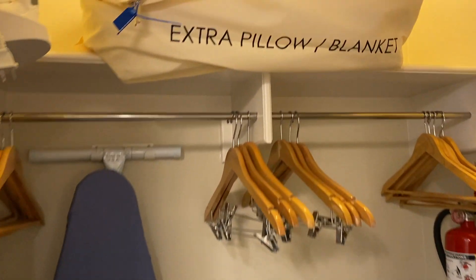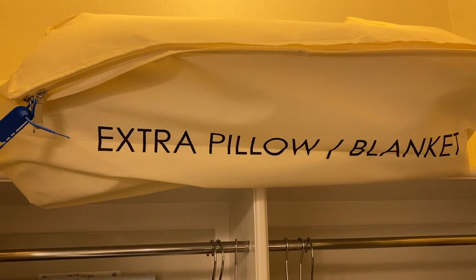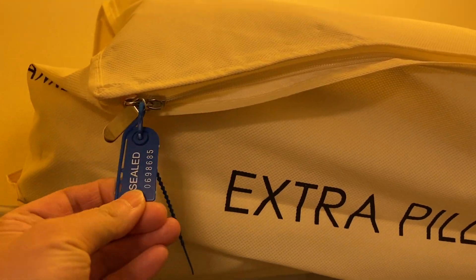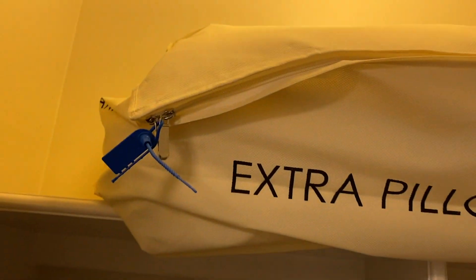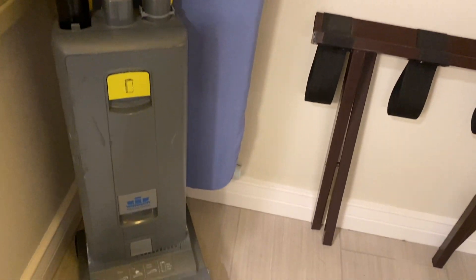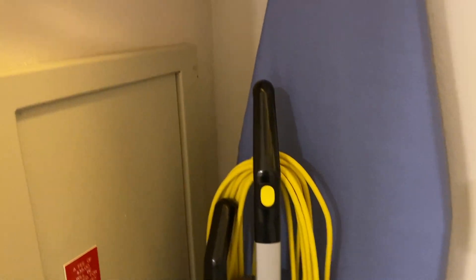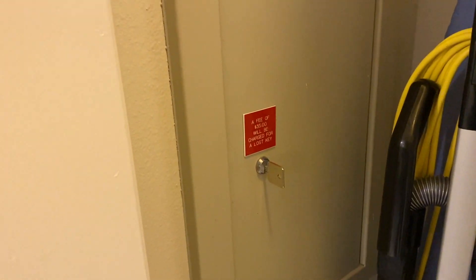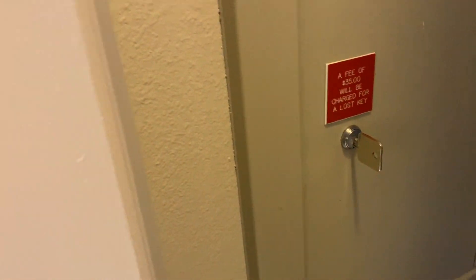There's a closet with an extra pillow and blanket — and it is sealed, which is great because you know it has not been opened. There is a number on it. There's also an iron, ironing board, vacuum cleaner, fire extinguisher, and a luggage rack. This still has the old-fashioned keyed safe, which is big enough to fit a laptop and an iPad — quite a few items.